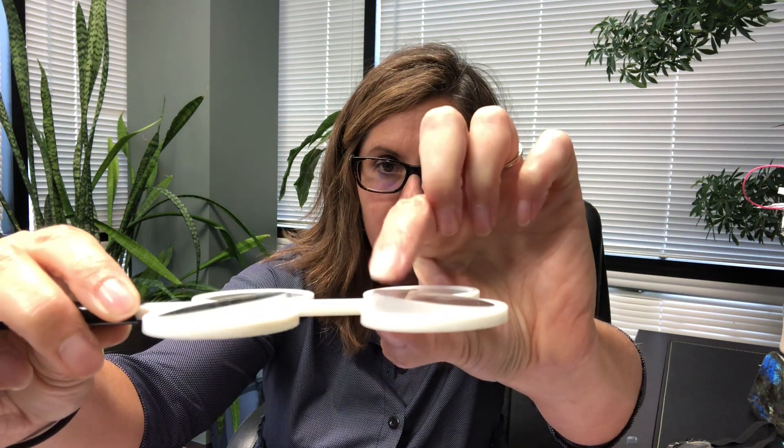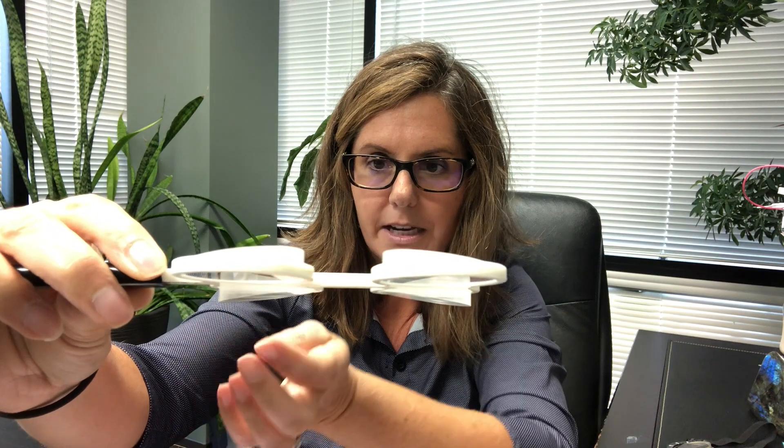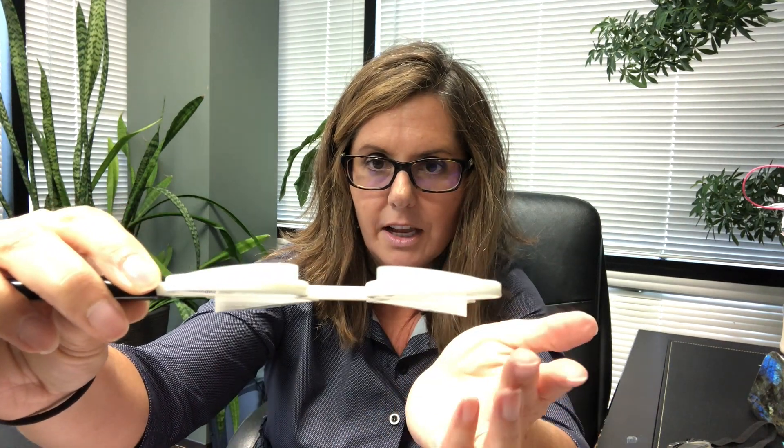First of all, there are different types of prisms that we utilize in the clinic for our patients all around the world. You can see there is a thickness here and a thickness right here, and if I hold it this way, you can see there's a thickness here and a thickness right here. This is a prism flipper. We do utilize these in our treatment program for a lot of different purposes.